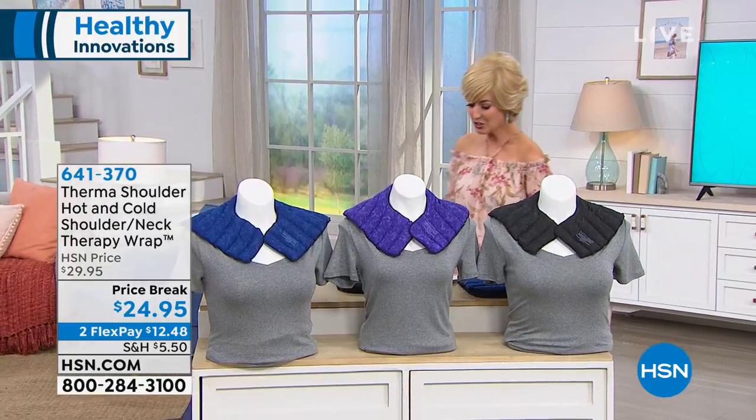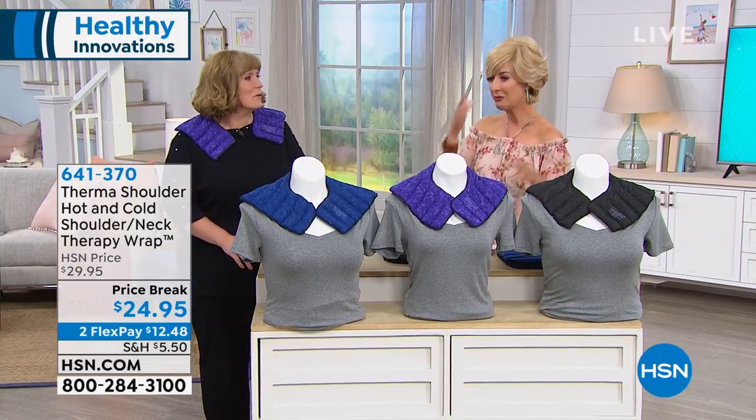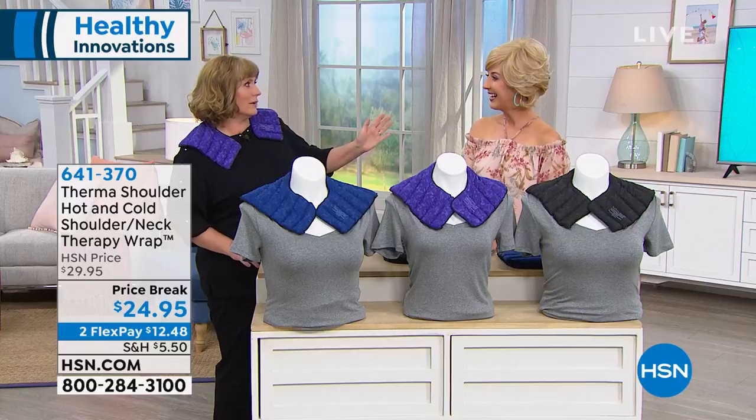Kate Salls is here — she's an award-winning inventor and entrepreneur. Welcome back, Kate. Do you recognize me? You look beautiful. I like the red a little while ago, but that's gorgeous too. It's fun to change it up a little bit.